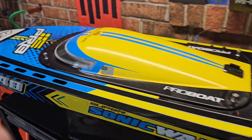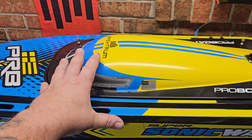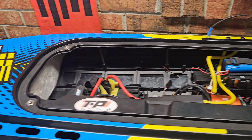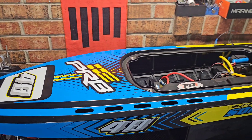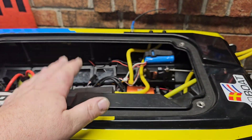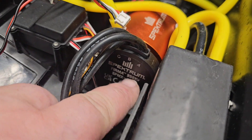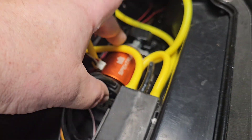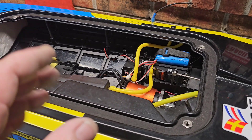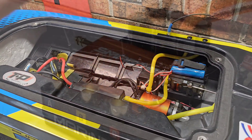Welcome back to Ironclad RC, I'm Big B. So the Supersonic Lake from Proboat just got some new power available from Spektrum and Proboat. This boat comes stock with a 160-amp Firma 8S-capable ESC and a 950KV 4685 big-block motor.